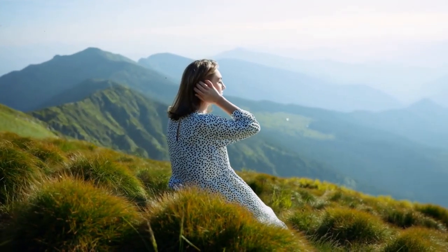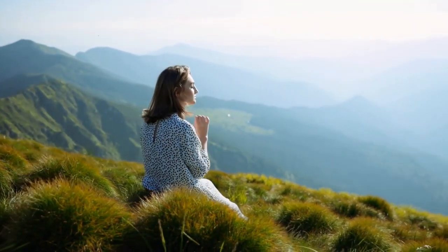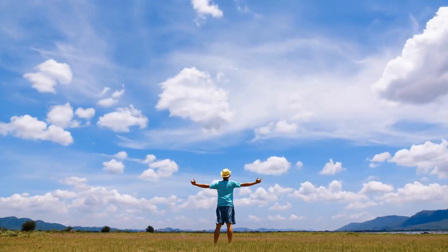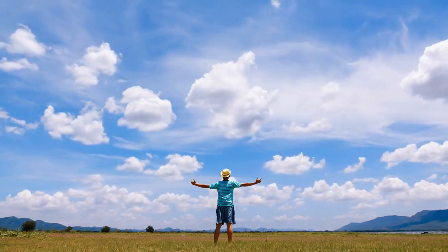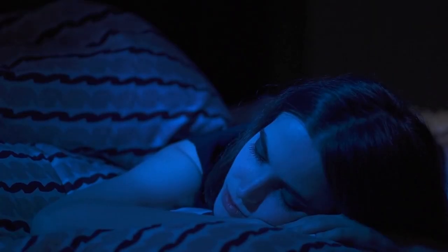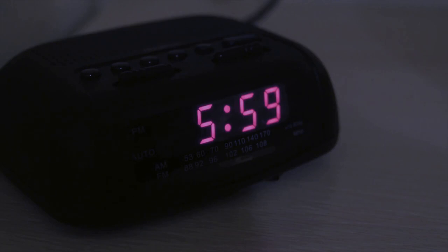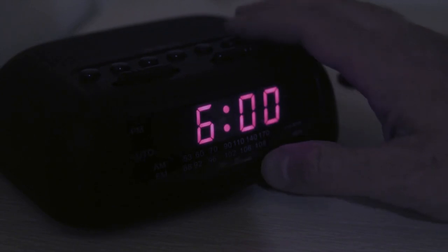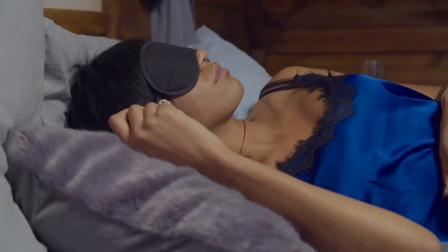Aim to get outside for at least 30 minutes a day, preferably in the morning or early afternoon. Tip number three: sleep in complete darkness. Sleeping in complete darkness can help your body produce more melatonin. Exposure to even small amounts of light, such as the light from a street lamp or electronic device, can disrupt melatonin production.